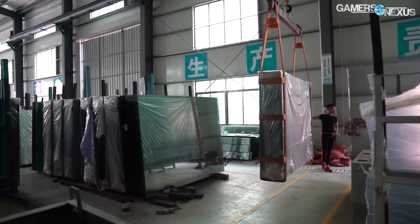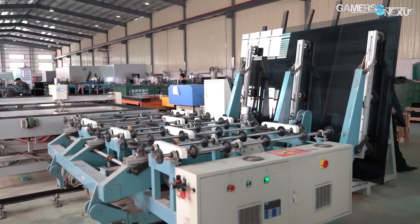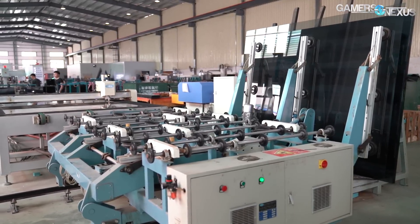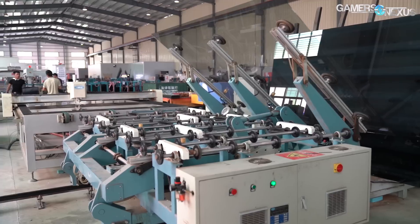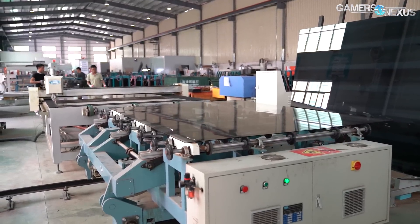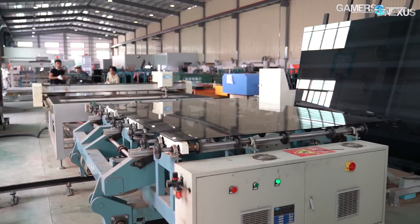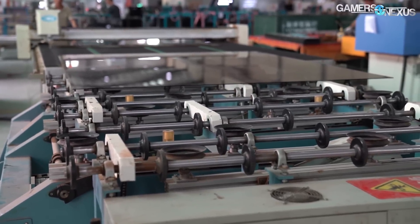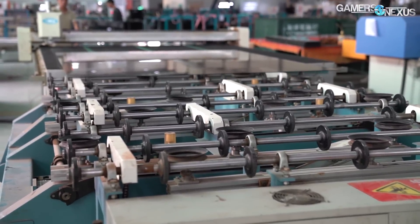The glass next needs to move into a cutting machine. For safety reasons, and because it's so heavy, this is automated with a large machine that's on rails. The machine rolls toward the glass and uses about nine suction cups to grab the glass. The glass is rotated to be horizontal, then a series of wheels rolls it into a conveyor belt, which then moves it into the cutter.